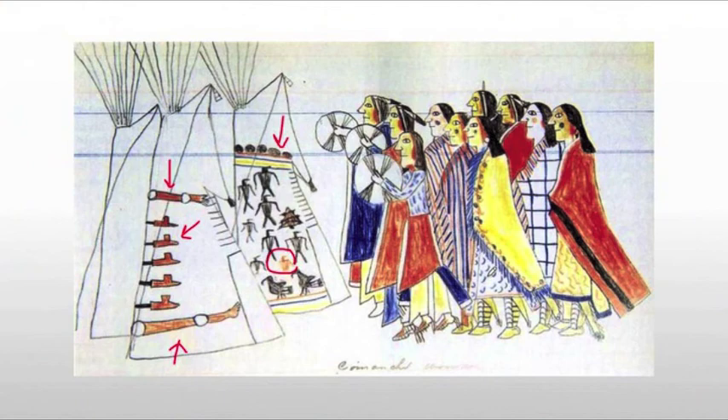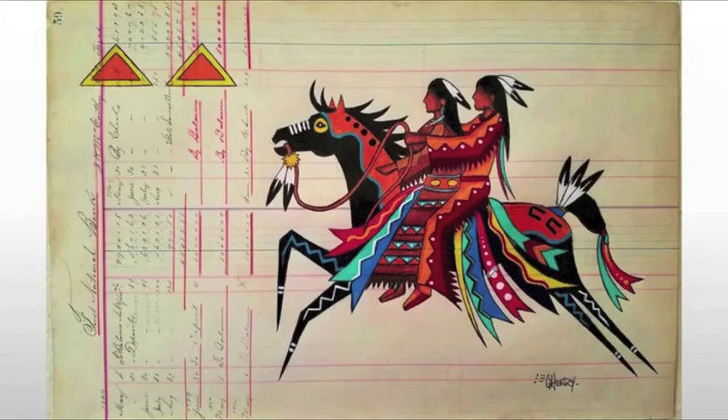These ledger paintings are important for a couple of reasons. First, they capture the history of the people. Second, they're very collectible today because they are a contemporaneous record of what was happening around them. They're also very influential on modern Native American artists, as we can see here — using ledger paper in that traditional form, but modernizing it with a different style, incorporating more three-dimensionality and modeling than what you would see in the more traditional form.